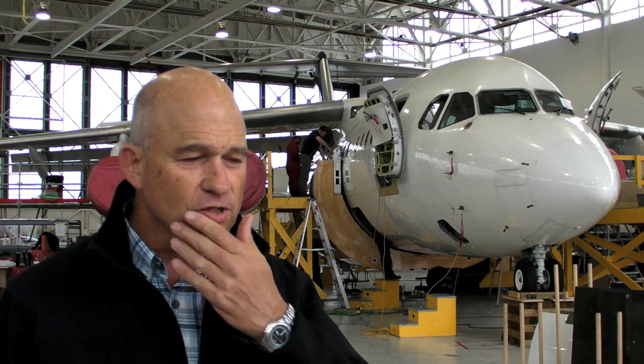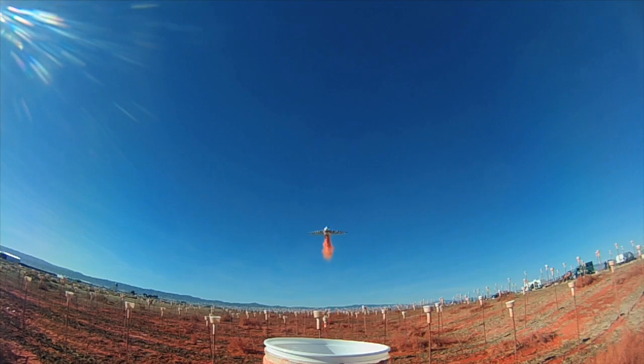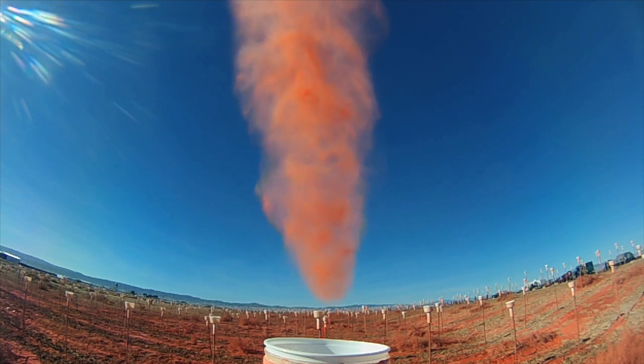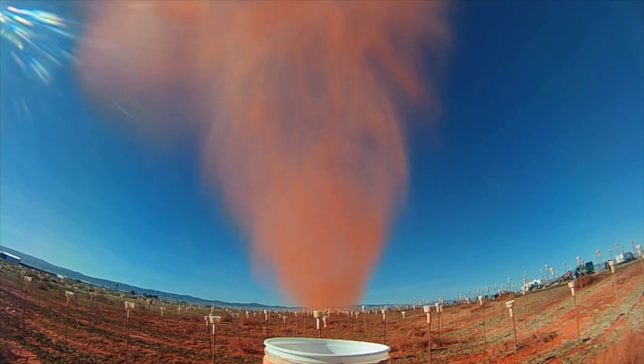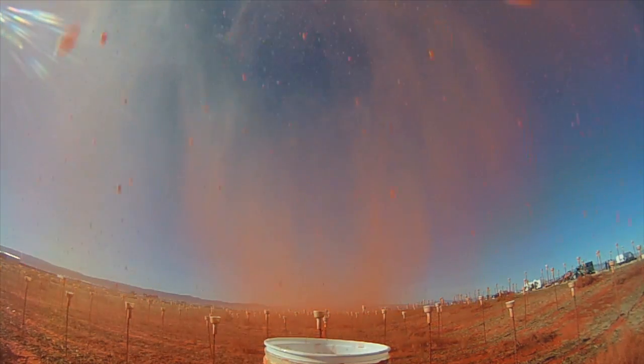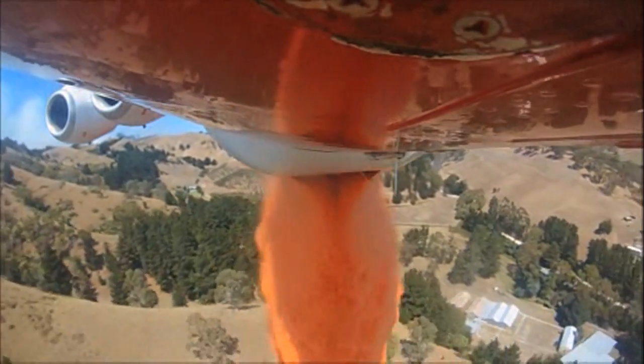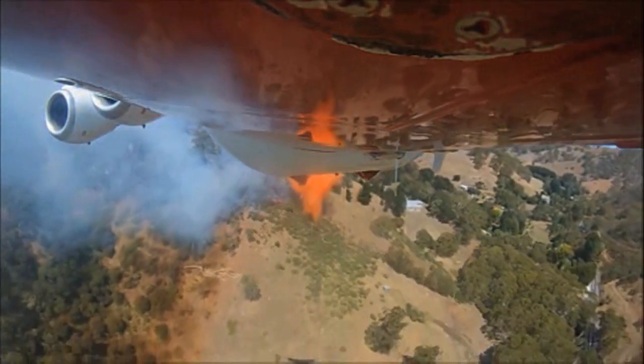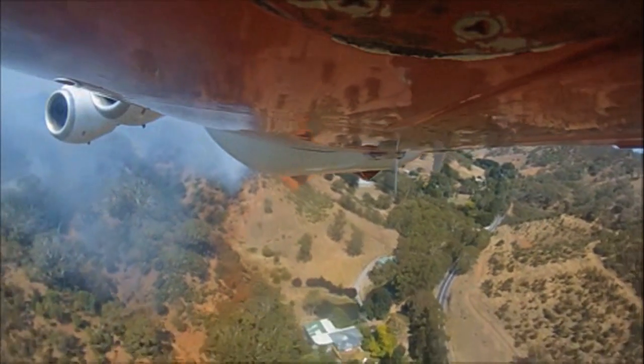One of the reasons we chose the RJ in particular is its handling capability. It's got good low-speed capability and a fairly fat wing for a jet airplane, which allows it to slow down. The whole idea behind delivering retardant is to make sure speed can be controlled and retardant delivered in a controlled environment that allows it to impact the ground properly and give good coverage levels.